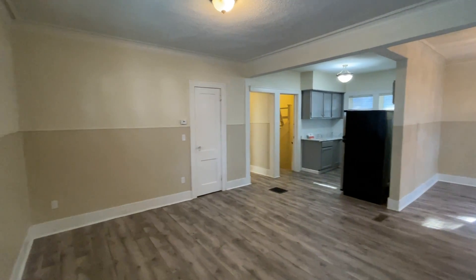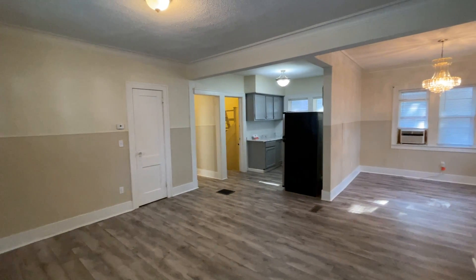Welcome to 1039 Watkins Street Southeast, a three-bed, two-bath home.